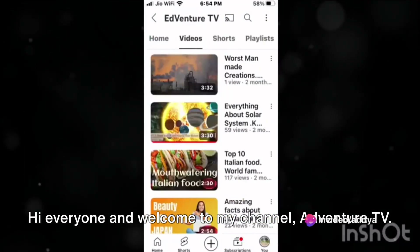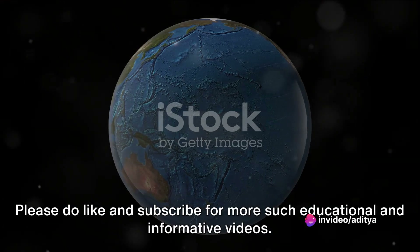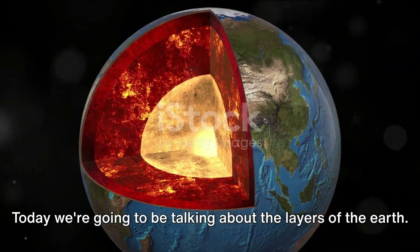Hi everyone and welcome to my channel Adventure TV. Today we're going to be talking about the layers of the earth.